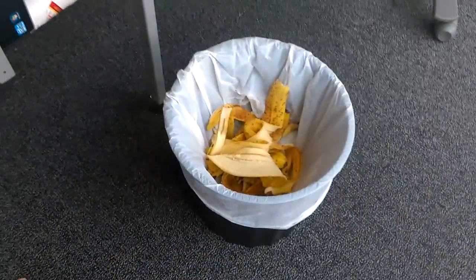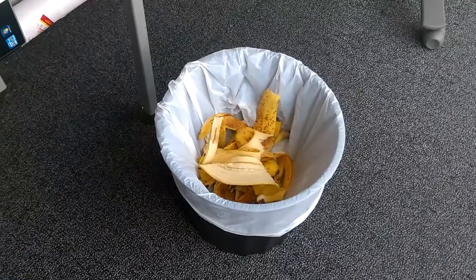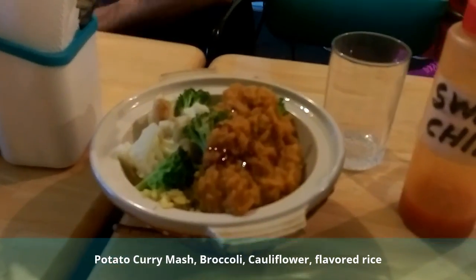Bananas gone, dates are gone — that's my lunch done and dusted. I'll probably see you again at dinner time. This is what I ate — sorry guys, I had dumplings with sweet chilli sauce.